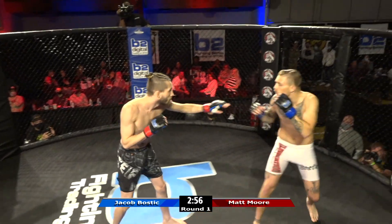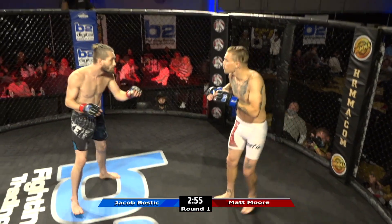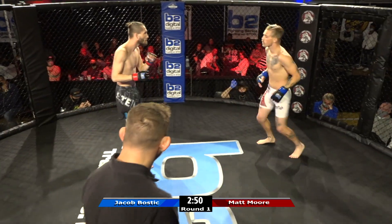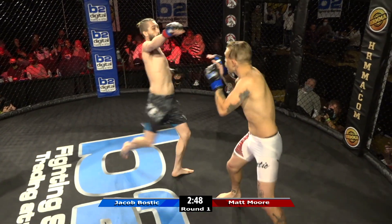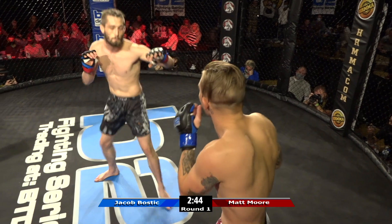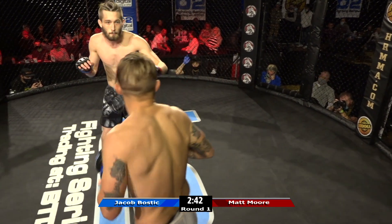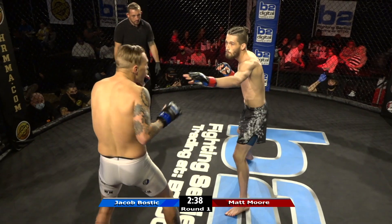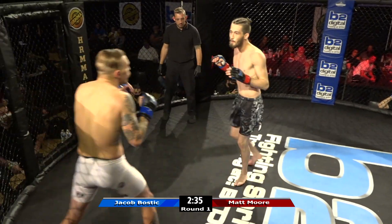Look at the pace right now with these guys who've had more amateur fights — very relaxed. Jacob Bostic doesn't have the reach advantage and he was within striking range and decided not to throw a punch. Matt Moore is saying he's got to use his range, so Moore's going to have to figure out time, space, and distance.